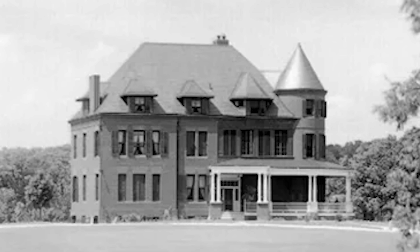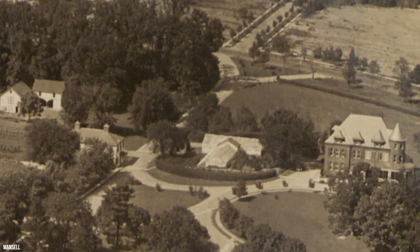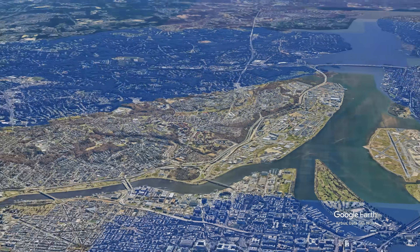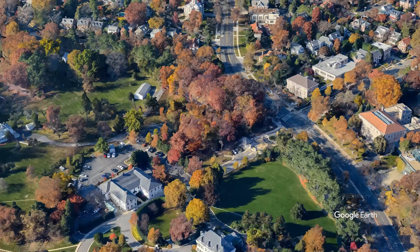Built of red brick, it was set among the lush surroundings of what had once been part of Northview, a large estate acquired by the Navy in 1880. The initial cost of $20,000, equivalent to nearly $700,000 today, was seen as an investment in the burgeoning Naval Observatory. The superintendent who first called it home found a peaceful retreat just far enough from the city to offer seclusion, and just close enough to the pulse of Washington to feel connected.